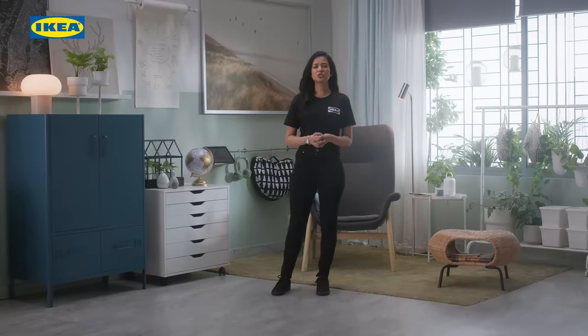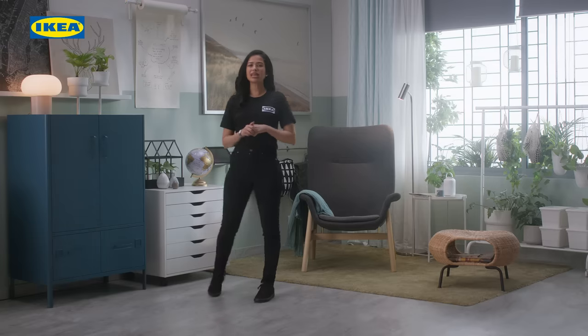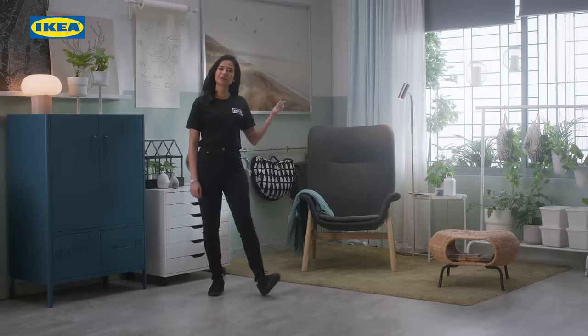First, you want to choose a nice corner of your home. It could be anywhere — your living room, your bedroom or your home office and study, just like this one.